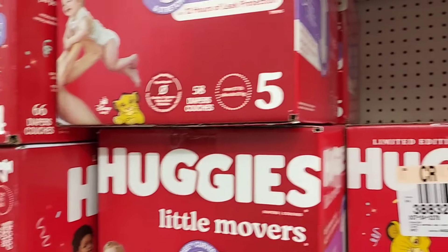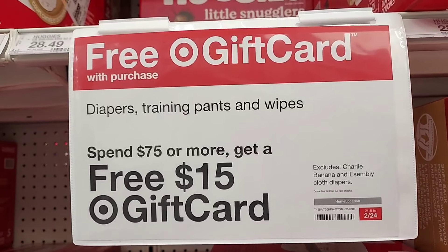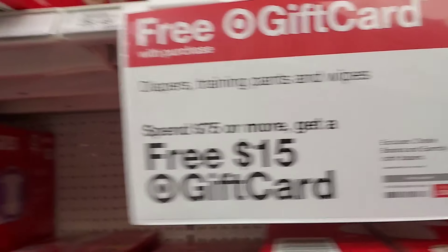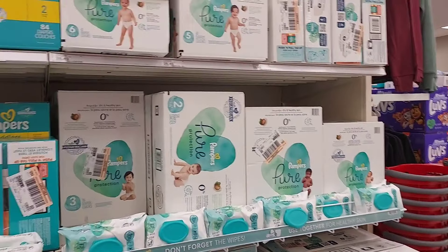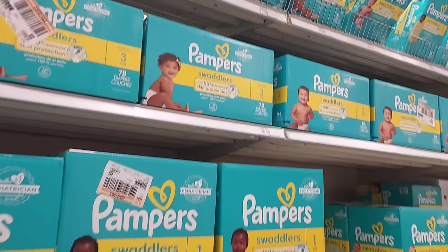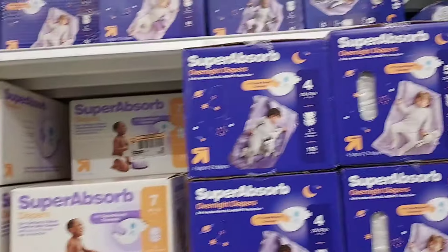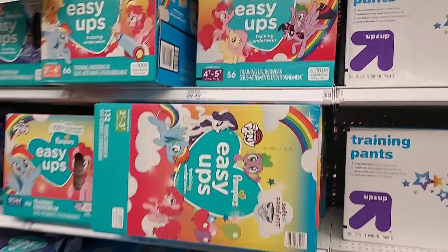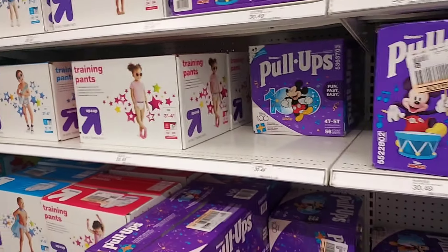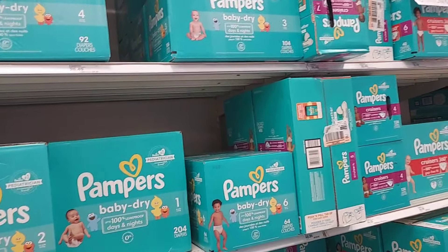This week at Target, when you spend $75 on diapers, training pants, and wipes, you get a $15 gift card. This applies to Pampers, Huggies, Luvs, the Target brand, Easy Ups, Pull-Ups, Target training pants, Millie Moon, Honest brand, and Splashers — a lot to choose from.